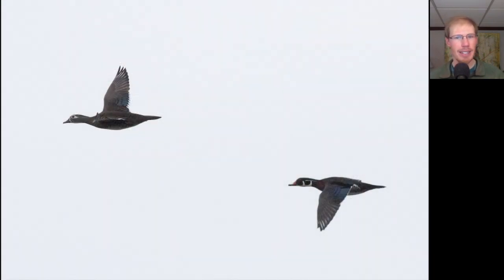Here we have a pair of ducks that are uniformly dark throughout the top side, not really any white highlights to speak of, with relatively long tails. On the right we see a really distinctive facial pattern on the head of the male, and on the left we see a female with a lot of white around the eye. These are wood ducks.